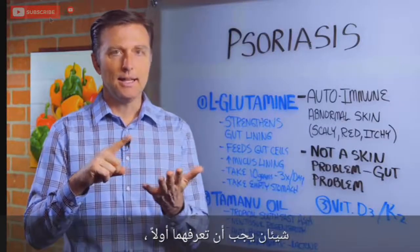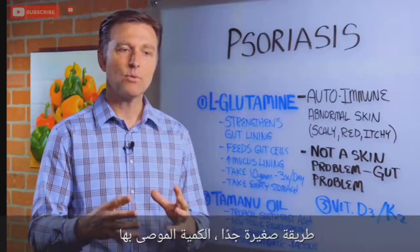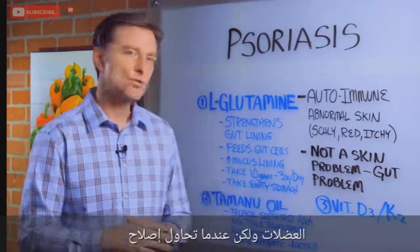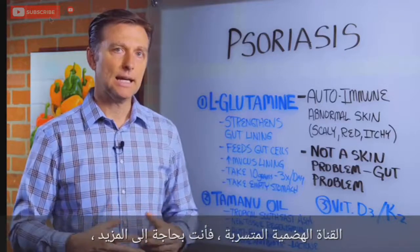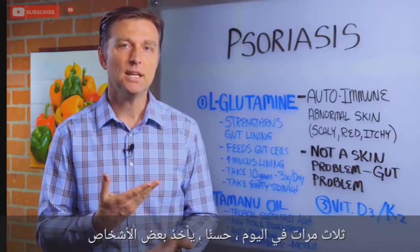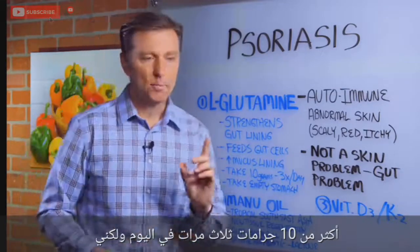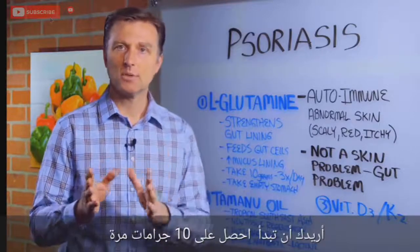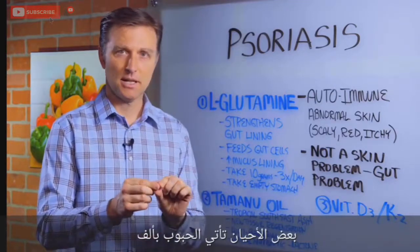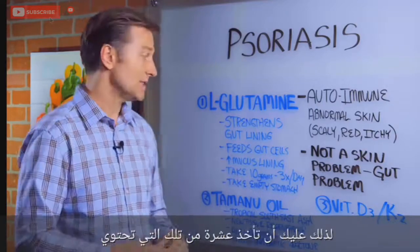Number one: the amount of L-glutamine recommended is way too small. The amount recommended is mainly good for athletes or bodybuilders trying to build muscle. But when you're trying to fix leaky gut, you need a lot more. You're going to have to take 10 grams three times a day. Get it in powder form, because the pills often come in 1,000 milligrams — basically one gram — so you'd have to take 10 pills. Get it in powder. It's easier.